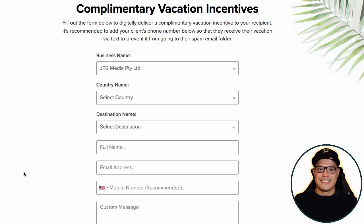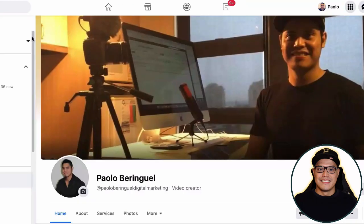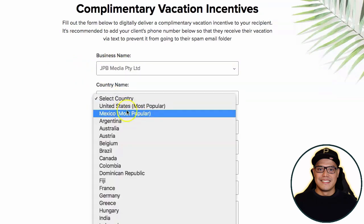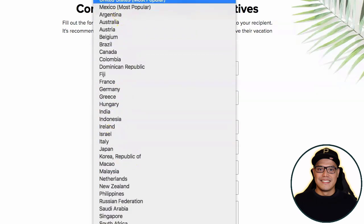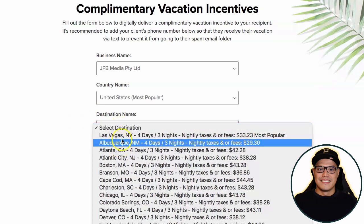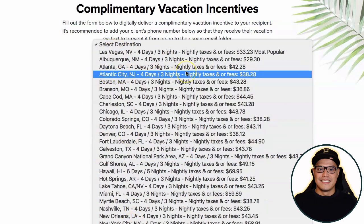I will give you more information on how to claim your free vacation voucher. Once you complete the steps shown in the video, message me on Facebook. I will show you the different destinations available — for example, the platform covers countries including the United States and Mexico. I will select the destination and send you a screenshot. For example, Las Vegas, Nevada has an available four days and three nights vacation that is one hundred percent free, though you need to cover the taxes and fees.